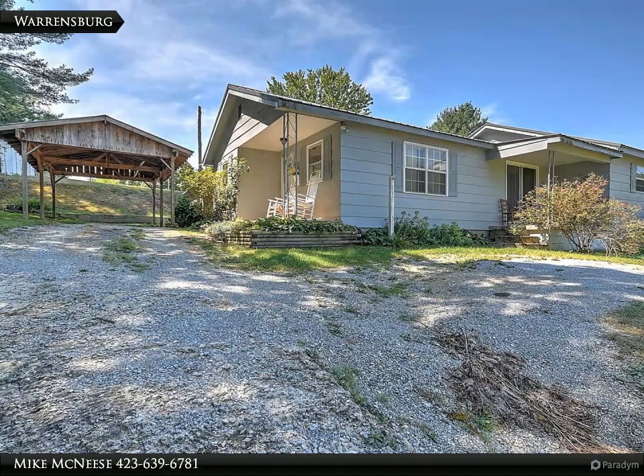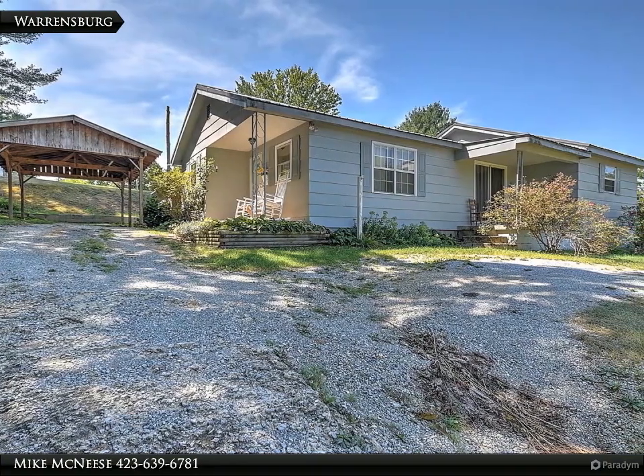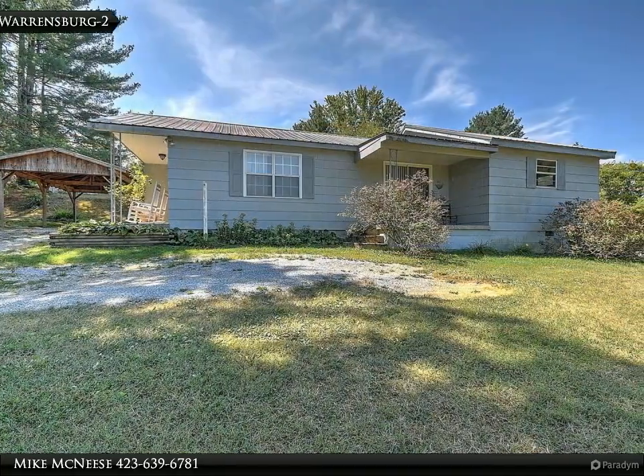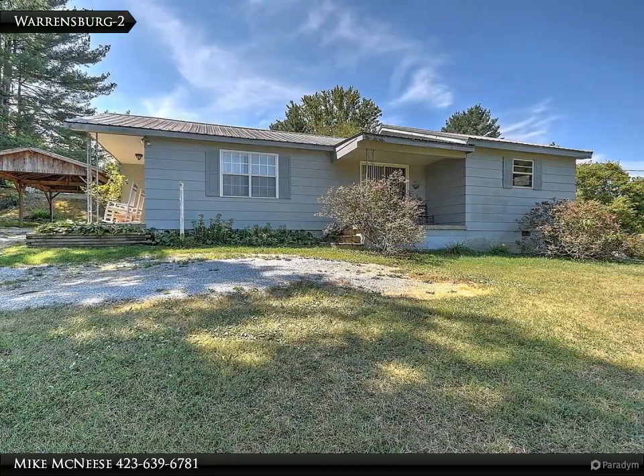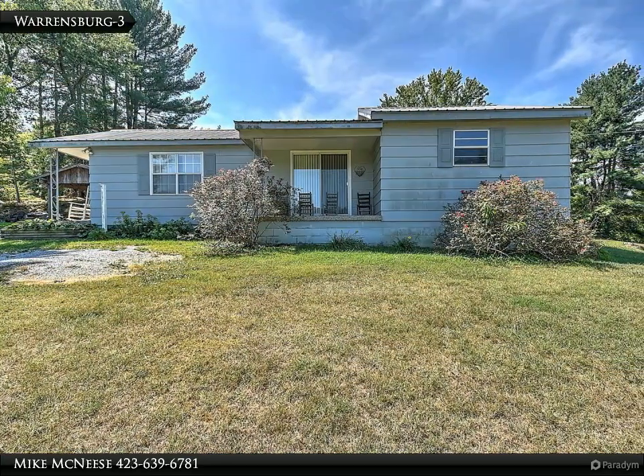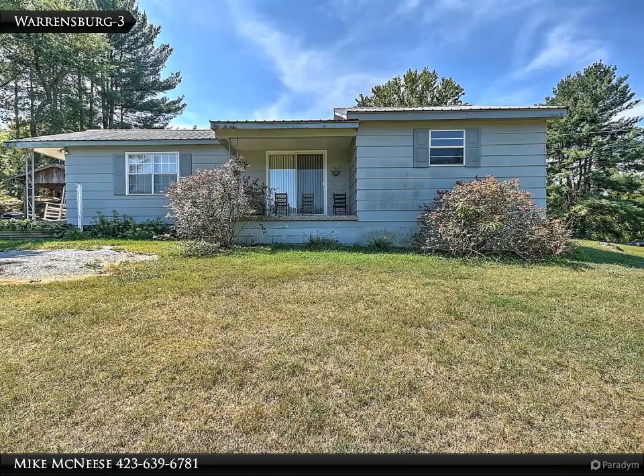Three bedrooms, one bath with a nice country setting, carport, and outbuilding. This property features a really nice remodeled kitchen, living room, three bedrooms, one walk-through, and a remodeled bath. The kitchen has updated cabinetry, tile flooring.